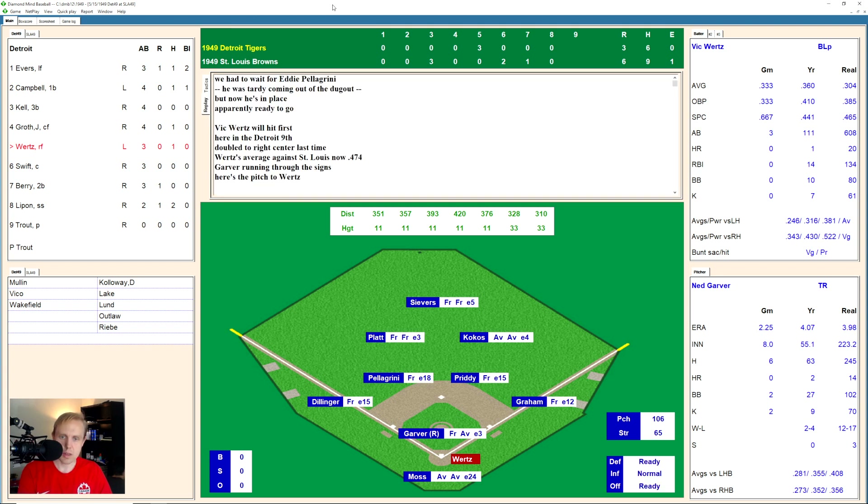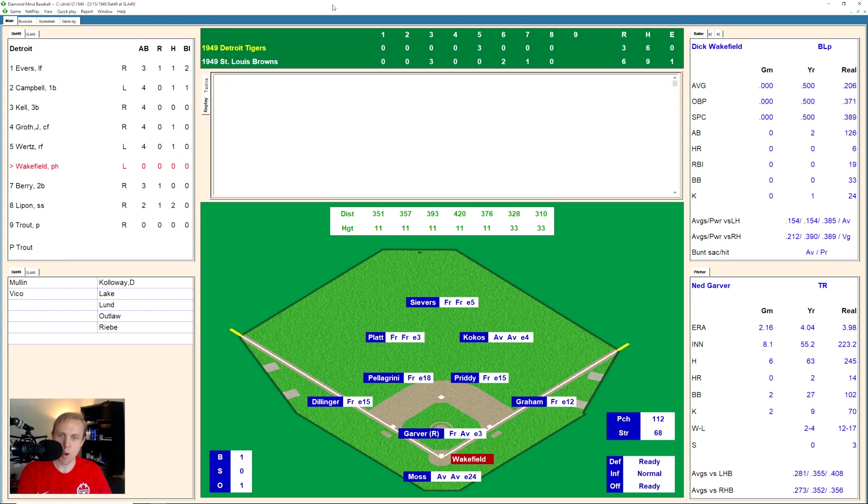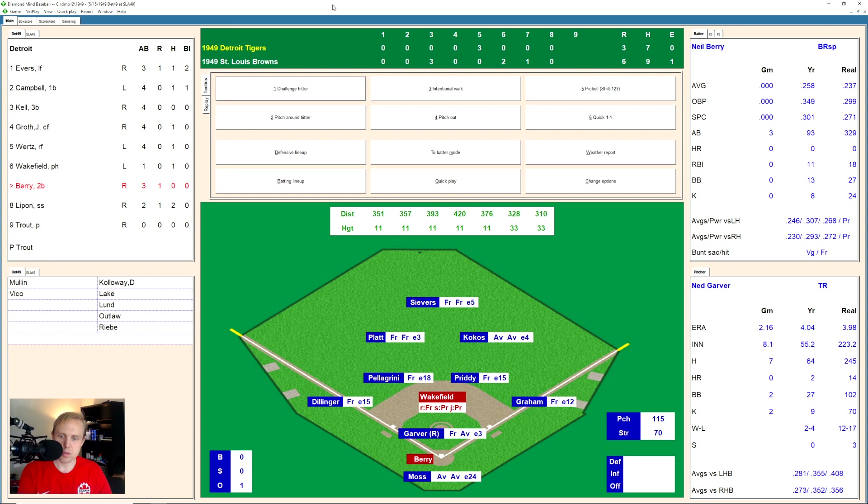Here is Ned Garver pitching still, up against Vic Wurtz. Wurtz takes the ball, 1 and 0. There's one fouled away, 1 and 1 now. Slider is low, 2 and 1. Then he chases after that fastball, 2 and 2. And there's a little ground ball over to Pretty at second base. He has it and throws to first for the out. One away. That'll bring up Dick Wakefield. Ball in there, 1 and 0. There's a sinker low, 2 and 0. And that's fouled off, 2 and 1. And he hits a little fly ball over to center field — Severs can't quite get to that one. And by the time he does, Wakefield is in there at second base with a double. So it's Neil Berry up there now, as the Tigers trying to come back.